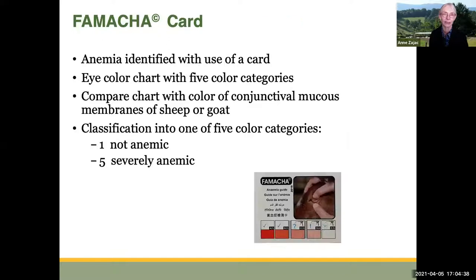We identify anemia with the use of a card. That card has five color categories that we can match to the conjunctival mucous membranes of the eye of the sheep, goat, llama, or alpaca. We classify that color into one of these categories that describes whether or not the animal is anemic. On the left-hand end you see bright red, which is not anemic. On the right-hand end, a severely anemic animal.